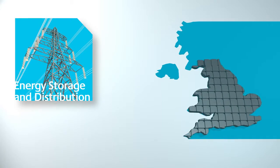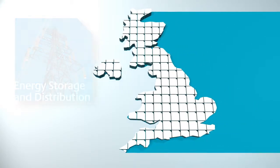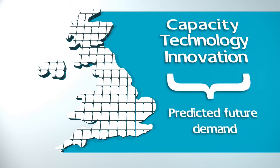The UK's energy networks, which enable the transfer of energy, require substantial investment in new capacity, technology development and innovation to accommodate low-carbon generation sources to ensure that they are able to meet predicted future demand.